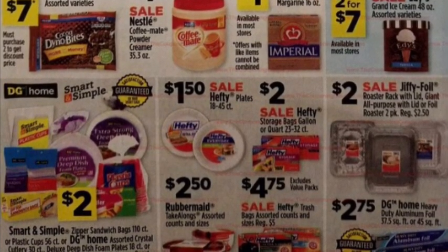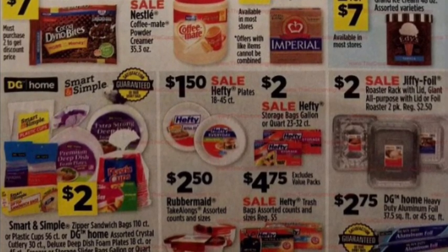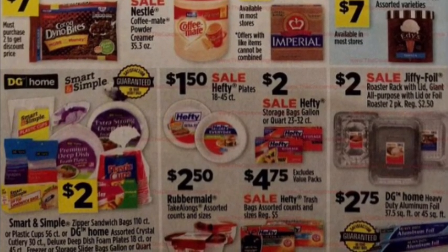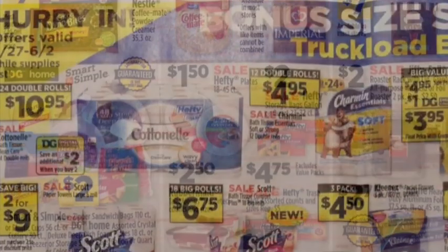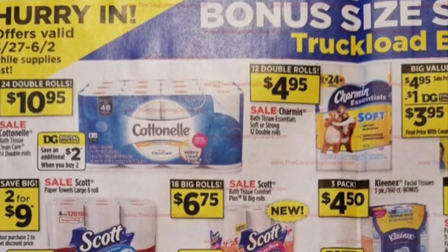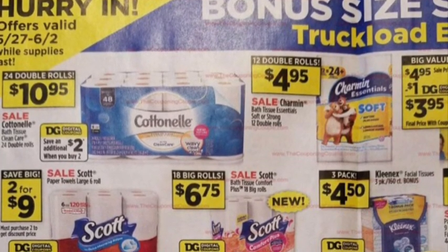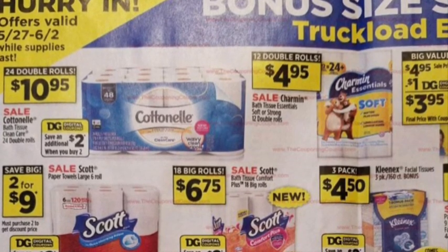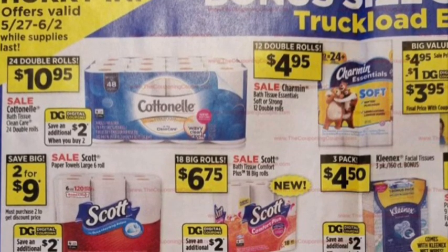Hefty paper plates are on sale for a dollar fifty — that's a really great price. I'll double-check for coupons for those; I buy a lot of paper plates. On this next page we've got an interesting sale on Scott paper towels, two for nine dollars, and then we've got that Scott toilet paper as well.